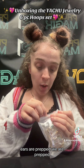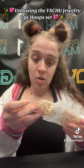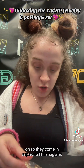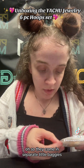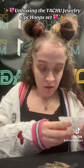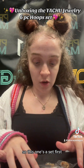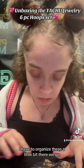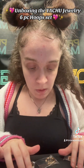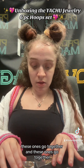Ears are prepped, we are prepped! Oh, we got all these pieces — they come in separate little baggies. I think that's it. Alright, so this one is a set first. Let me organize these a little bit.